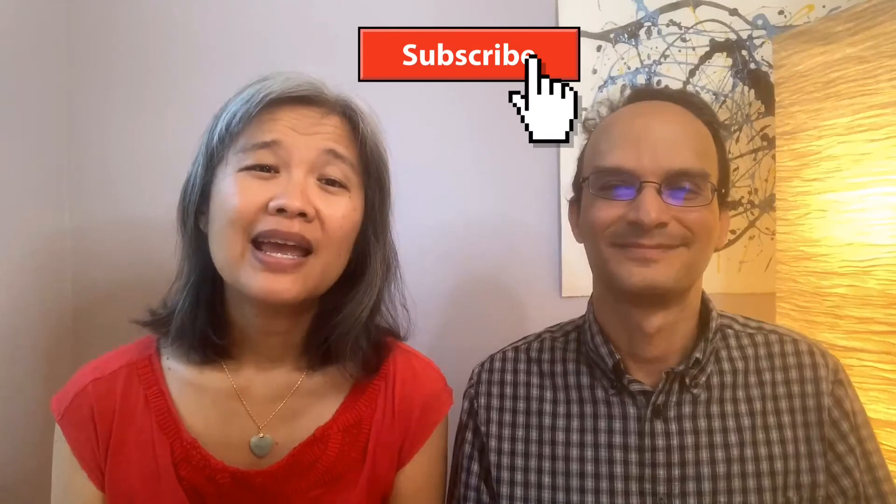Hit the subscribe button and the bell to join Team Heal. We all need teammates to support us in living a healthy lifestyle. We're Amy and Steven from the Heal Every Day Together channel. Check out the link below to our website to find out more about our program for cancer survivors and caregivers. Thank you for joining us today. Together we heal.